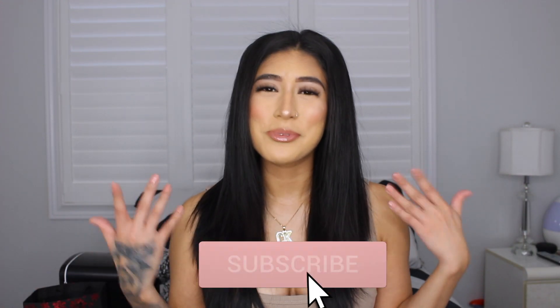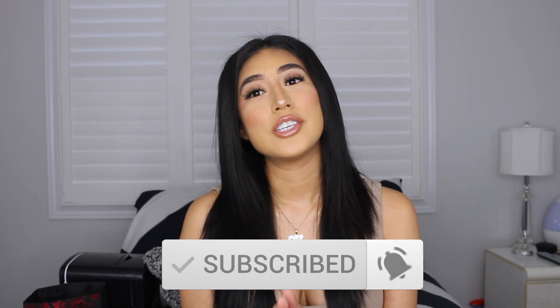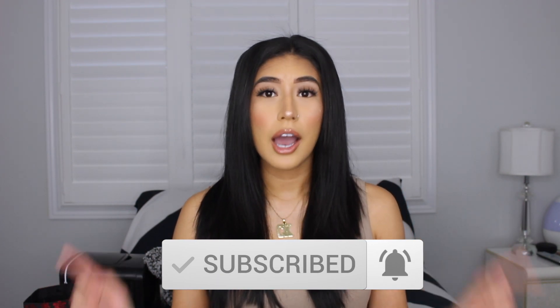If you guys are interested, please keep on watching. And before we get into the video — if you aren't subscribed, please subscribe to the channel. Turn your post notifications on so you're updated every time I upload. Give the video a like and let's get into it.